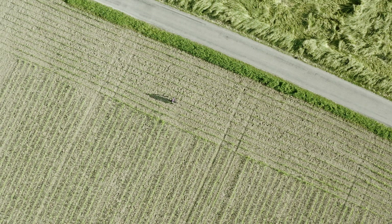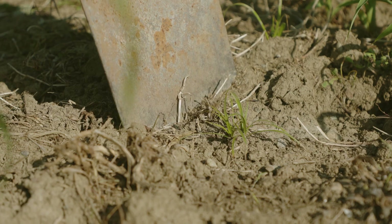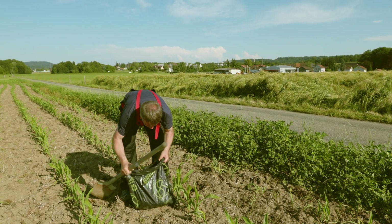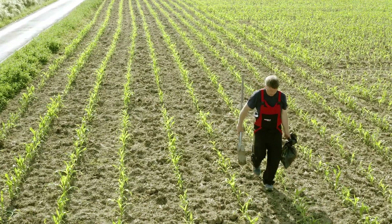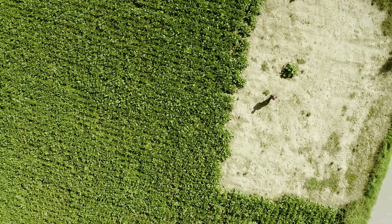In mid-May, fields should be inspected. If only a few yellow nutsedge plants are found, pull them out with the rhizomes and tubers as best you can and dispose of them in the waste — using an herbicide doesn't help here. If yellow nutsedge becomes established and remains undetected, it can quickly infest large areas.